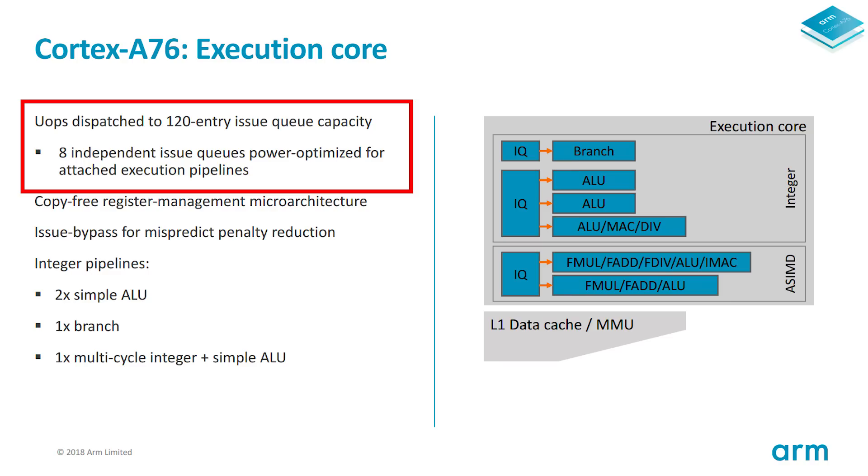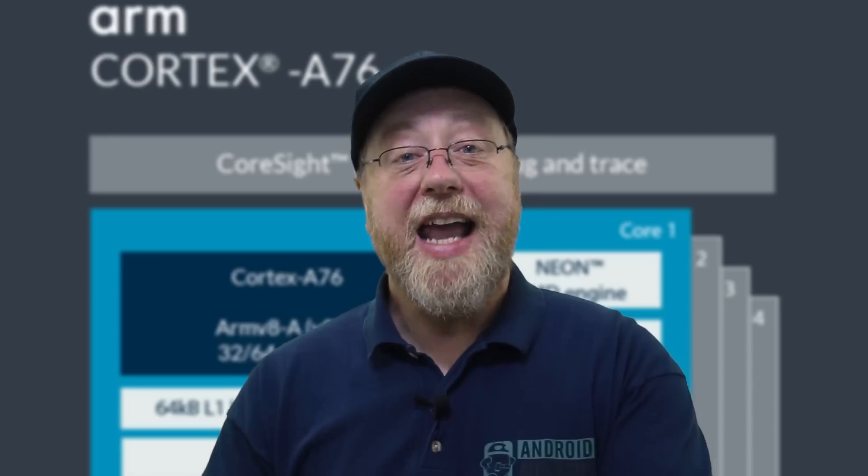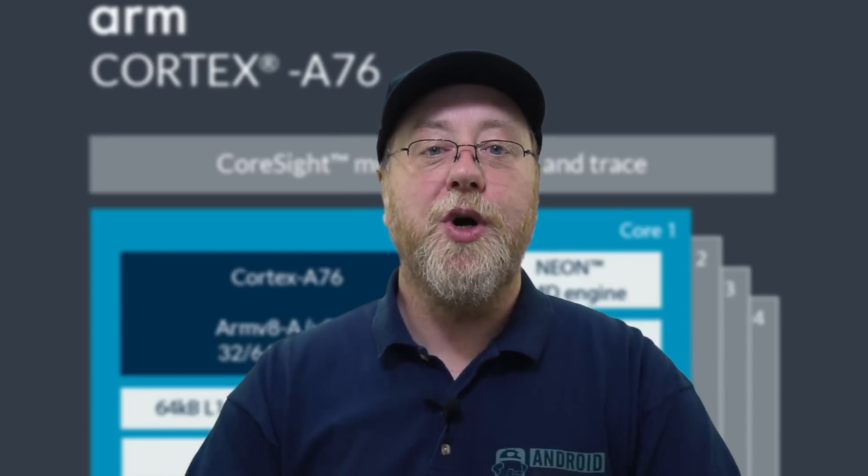Looking at the execution core, there are eight independent issue queues, which are power-optimized for their attached execution pipes. Some things take longer in a processor than others — an integer calculation like one plus one is simpler than multiplying something by pi. With instruction-level parallelism, if you have a sequence of integer operations preceded by a mathematical operation, you can start the mathematical operation, then get working on the integer operations, and things begin to work in parallel. This is called instruction-level parallelism.